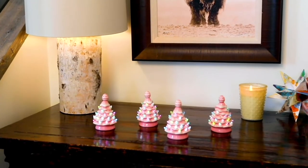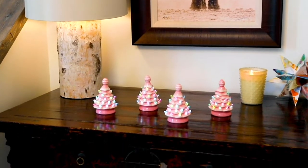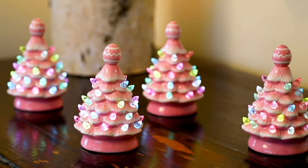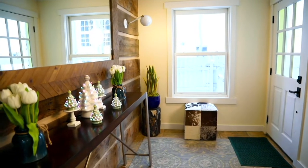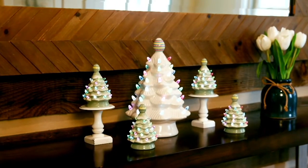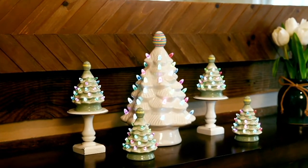This price goes up at the end of the day. For four mini pastel nostalgic trees you are getting a savings of seven dollars and fifty cents. Two thousand orders have been placed just over the past couple days.